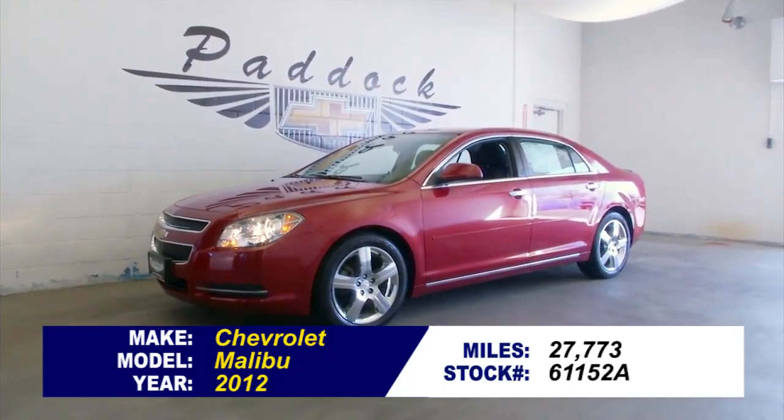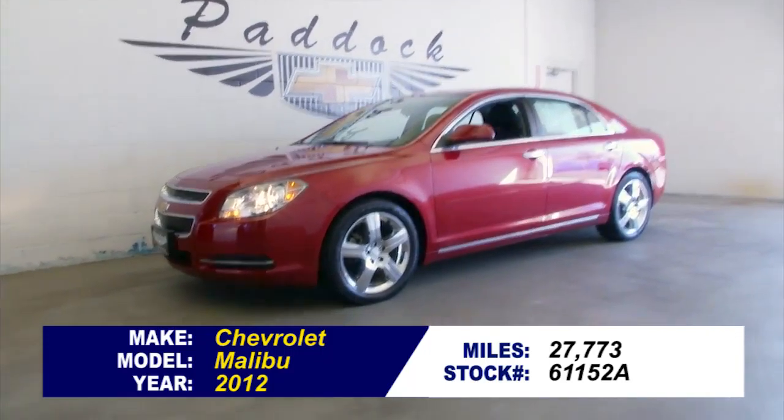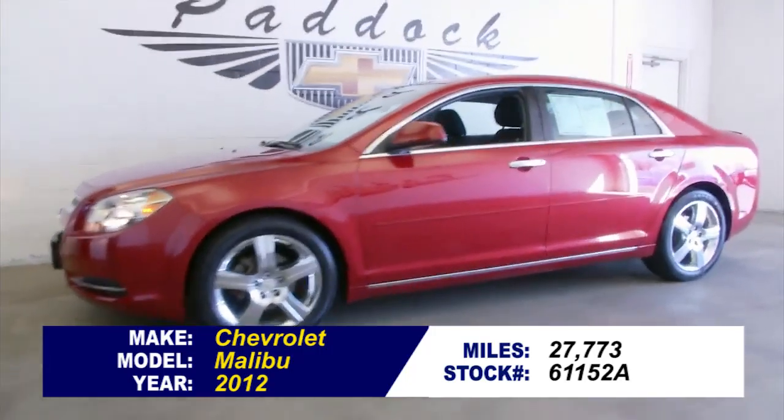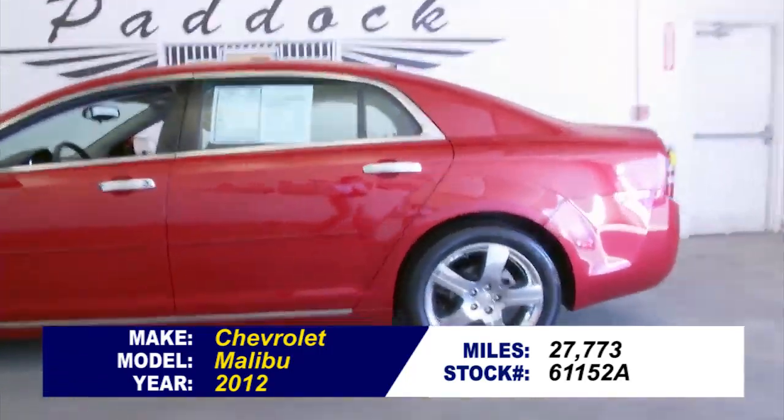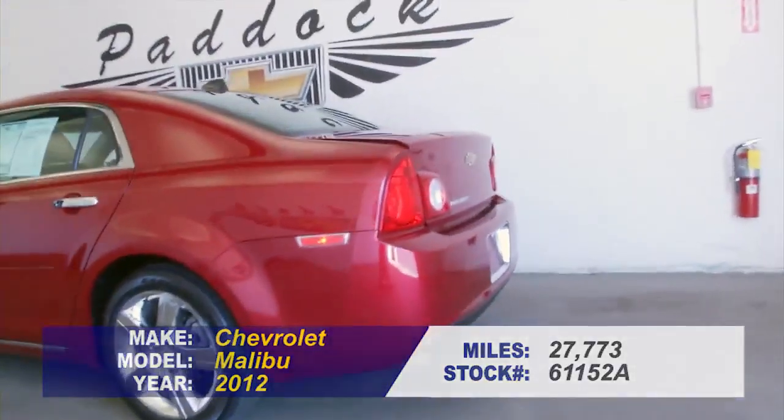Stock number 61152A. This is a 2012 Chevrolet Malibu LT trim class with only 27,000 miles. This vehicle has had one previous owner.